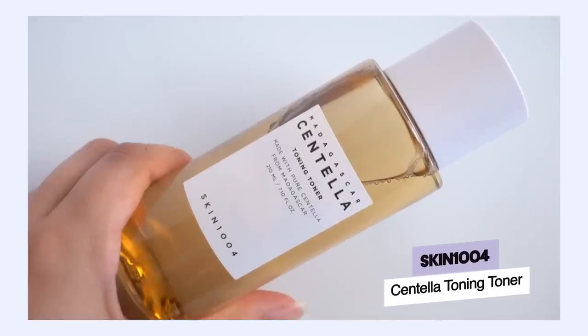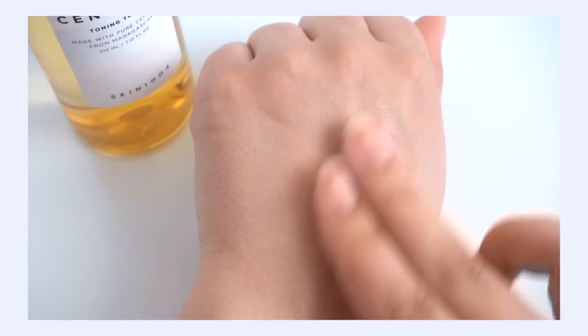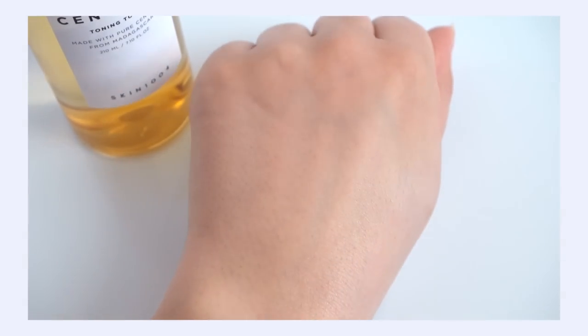I really like the Skin 1004 Toning Toner, which combines PHA with centella. Centella is great for reducing inflammation — that first line of defense with acne — and then the PHA goes in and removes excessive dead skin cells to refine the pores. Over time you'll see a brighter, smoother complexion and potentially fewer clogs as dead skin cells shed faster. What's great about PHA is that as a gentler AHA alternative, it doesn't photosensitize your skin as much as glycolic acid would.